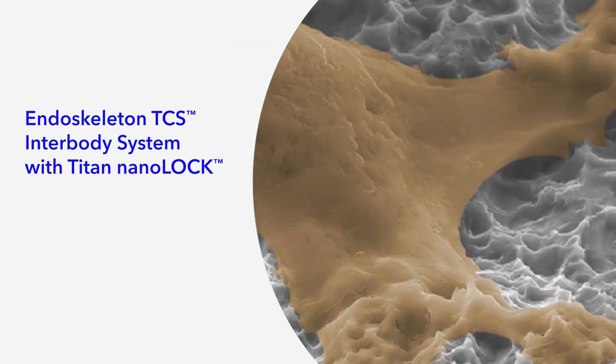Hello, I am Tim Ryken. I am at Dartmouth-Hitchcock Medical Center. I'm the chief of neurosurgery there. I've been involved with spine surgery since my training back in the 1990s. I've been using the TCS system for about two and a half to three years.